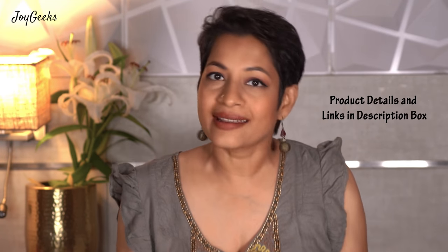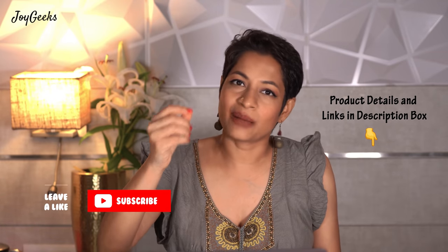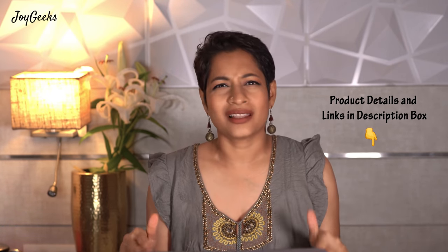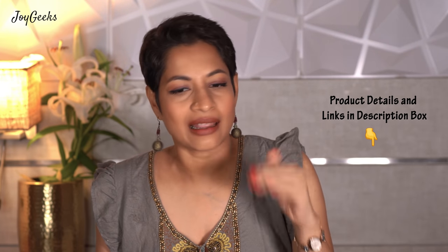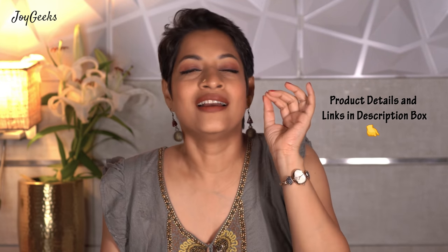All the product details and links will be in the description box. The links are affiliate links, which means if you click on them and purchase something, I do get a little commission, but it doesn't cost you anything extra. That would be your way of supporting the channel. If you want to make sure your purchase gives me a little fee, always click on the link from a latest video — that is the way.